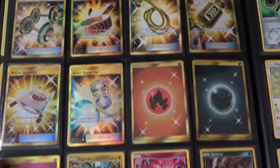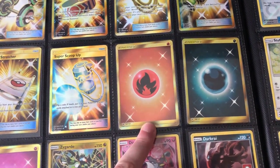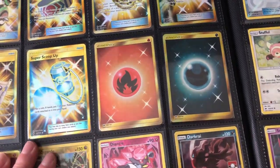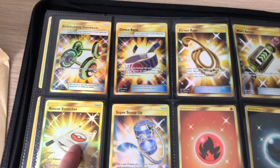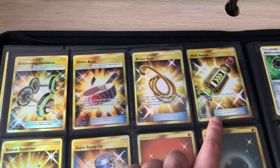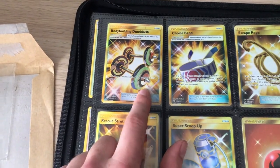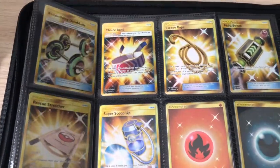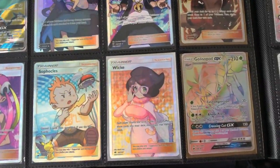I didn't pull any Secret Rare energies either, so I had to buy them off eBay. I paid for one for 15 pounds because someone had it on for that and I thought I'd get it while it was cheap — everyone else was putting them on for 20. Then a couple of packs later I ended up opening one, and it was my first Secret Rare energy. I've had loads of the Super Scoops, but I had to buy the Rescue Stretcher and the Choice Band. I was pulling loads of Multi Switches and Body Dumbbells — about five or six of those, which isn't that many considering all the packs I was opening.